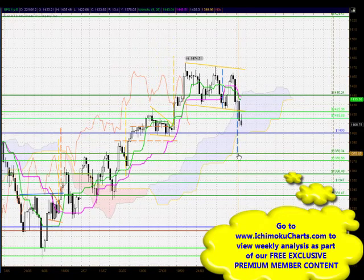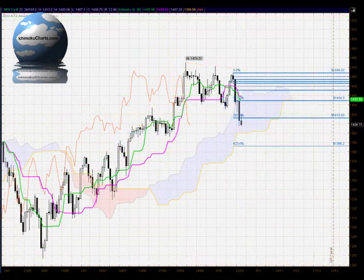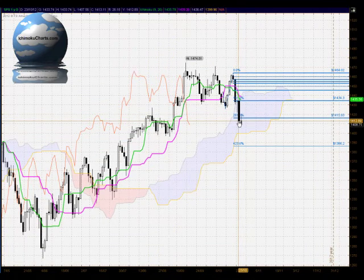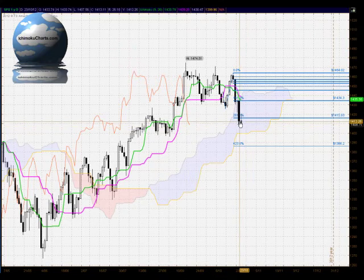Whether the market actually reaches that target is debatable because of the strong influence of the round number 1,400 support and the bottom of the cloud. In terms of the Fibonacci extension, the previous day's trading saw the market trade bearishly down through the 2.618% level; today the market tested above that 2.618% level, found resistance there, and the sellers closed with control. So there's really no strong influence from the buyers except for this small loss of momentum from the sellers today.